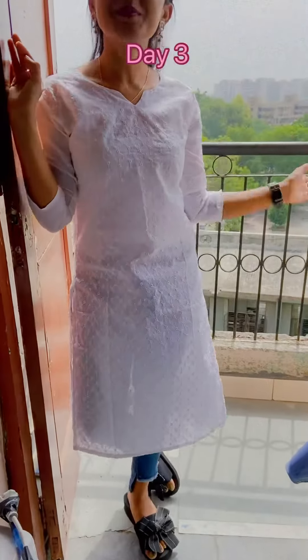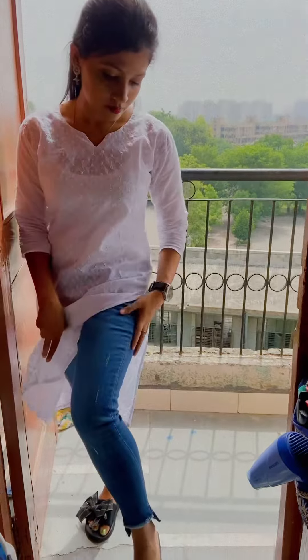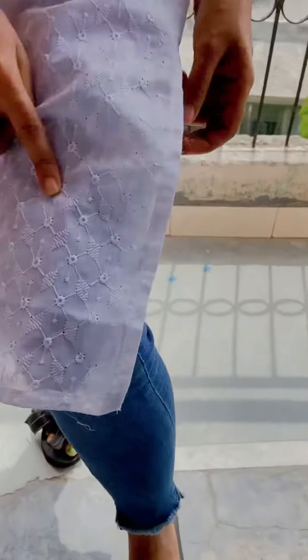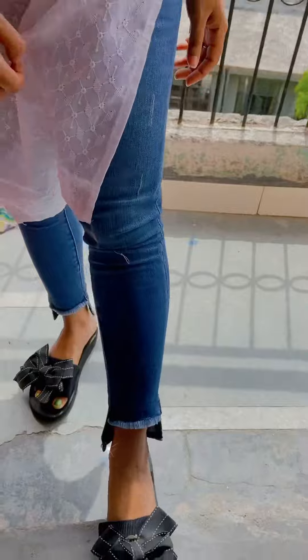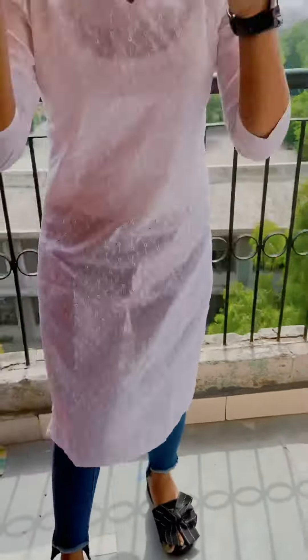Hi again, this is Antara. So this is my today's office look. I'm wearing a white kurta with jeans, a black sandal, and to match with that black sandal I'm wearing a black watch and a jhumka. As you know, I always prefer to wear a lot of kajal and a gorgeous deep highlighted lipstick.